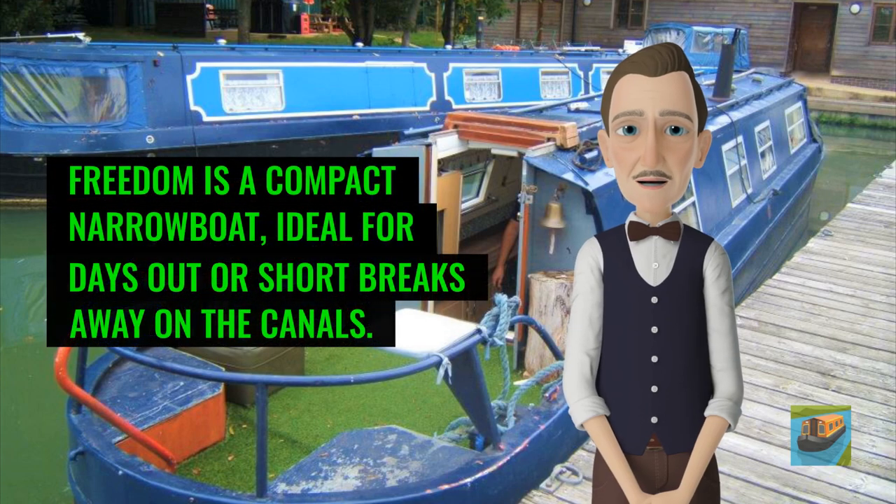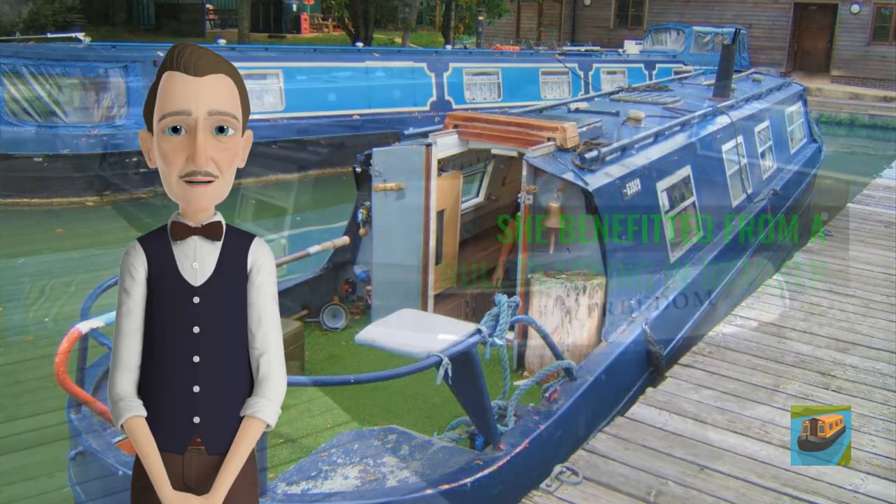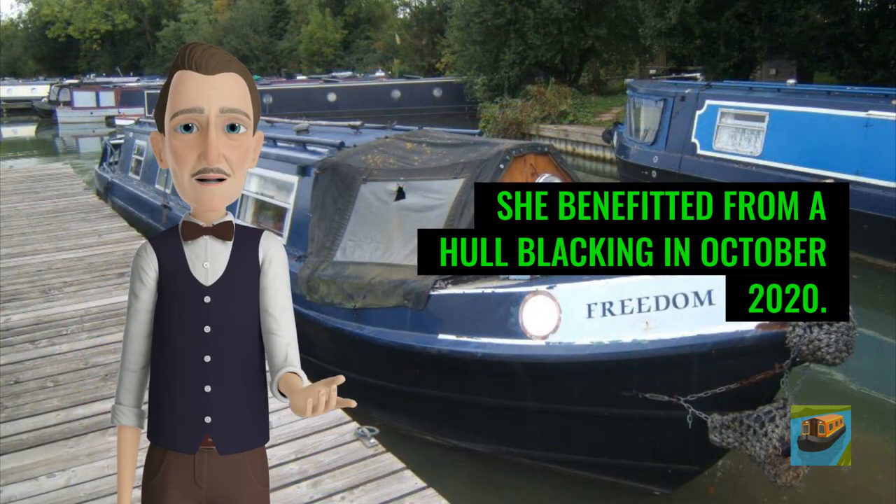Freedom is a compact narrowboat, ideal for days out or short breaks away on the canals. She benefited from a hull blacking in October 2020.